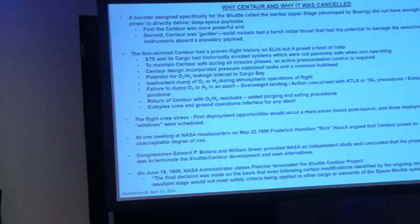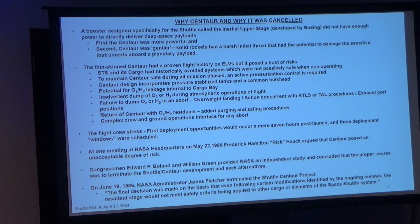With everything on that slide, how would you have felt about flying Centaur? Bob Cabana responded: I got selected in the 1985 class — I'd been at NASA for six months, I didn't know squat. I deferred to John Young, who said we're not going to do this. He was my hero. An independent study concluded the proper course was to terminate the Shuttle Centaur program and see all the alternatives.